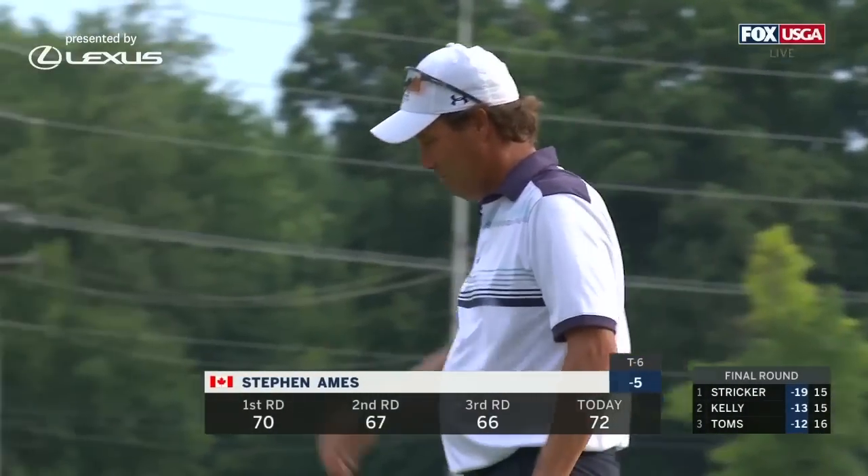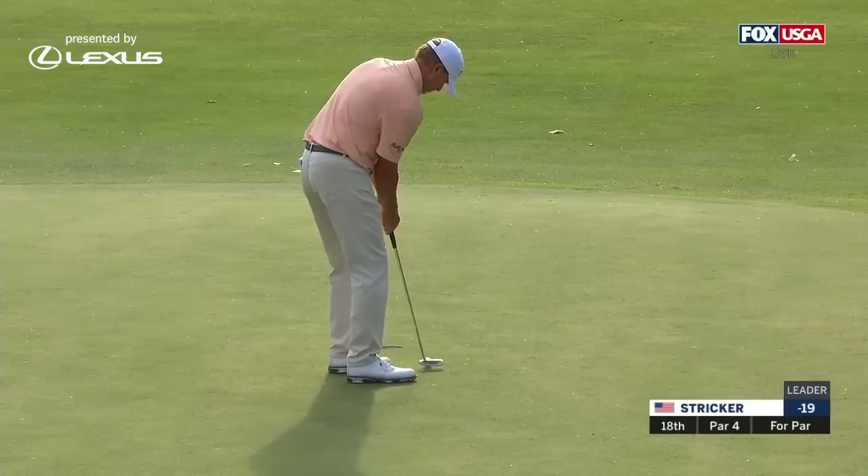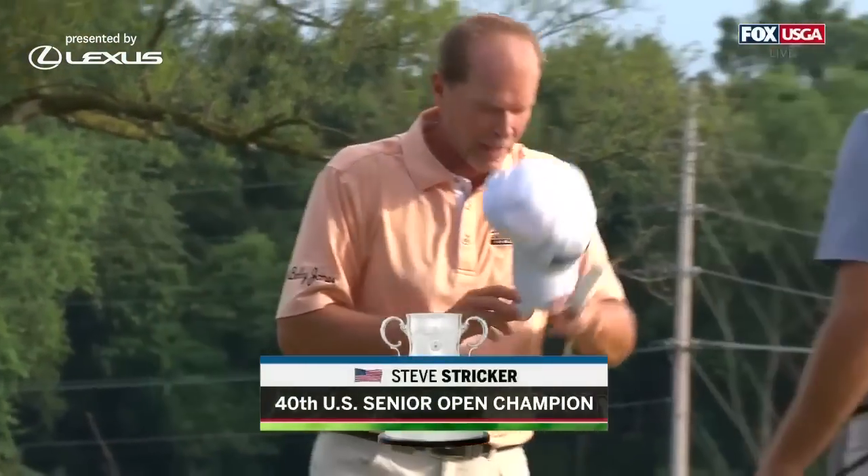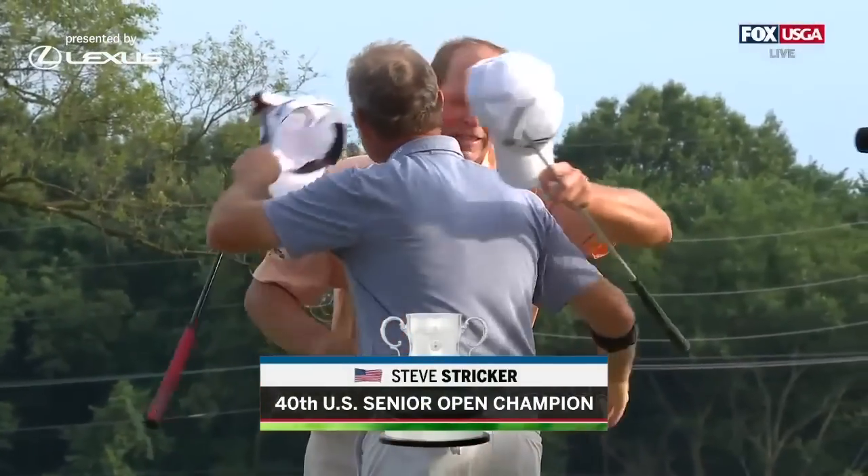Just the second birdie today at 18 for Steve. And Steve Stricker, the 40th U.S. Senior Open champion. And he does it by six.